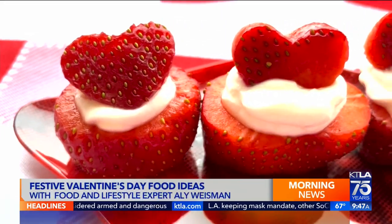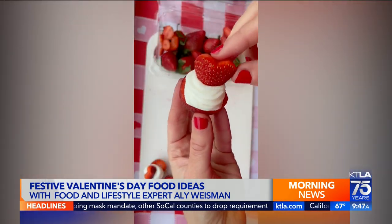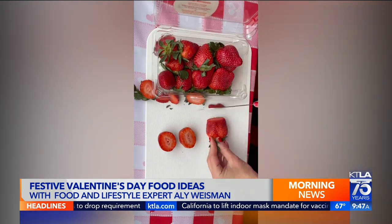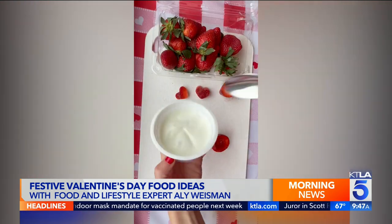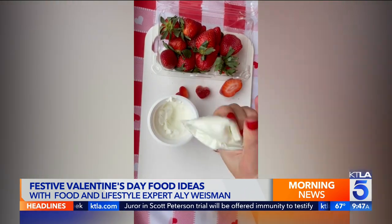To bring it back to strawberries, you can elevate plain strawberries for Valentine's Day. So many things you can do with strawberries — just cut off the top and bottom, scoop it out with a melon baller, and inside you can put Greek yogurt or whipped cream. Then cut out another strawberry as a little heart, put it on top, and that's a super easy and healthy treat. An easy way to pipe the filling in is through a Ziploc bag.